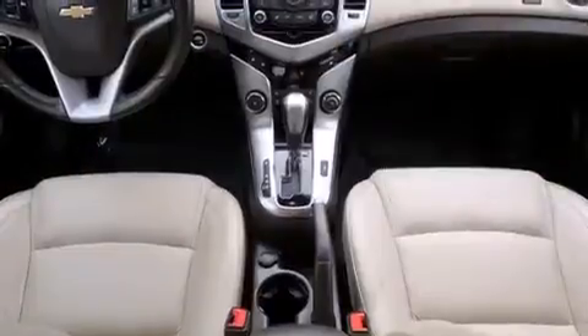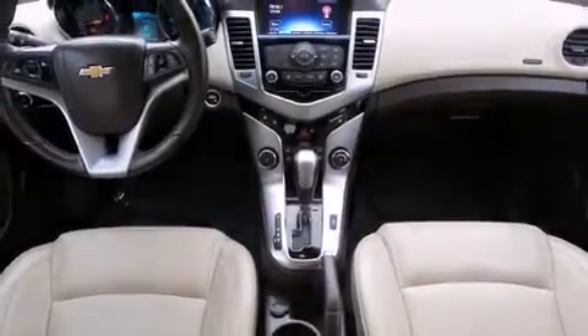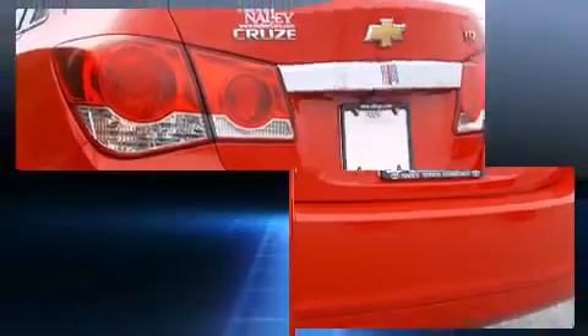A wealth of standard features mean that you no longer have to sacrifice, like leather upholstery, a trip computer, an automatic dimming rear-view mirror, an outside temperature display, heated seats, remote keyless entry, and more.